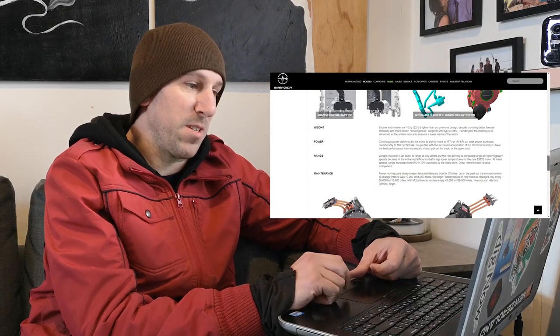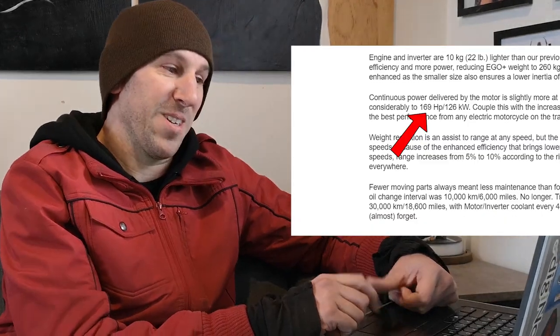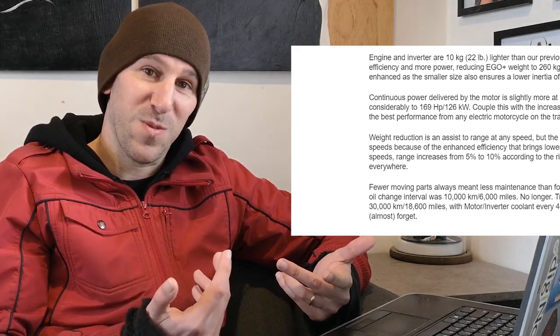Higher peak performance — that's what people want to know about. So 169 horsepower compared to my bike which had 143 horsepower. So that's freaking huge. The gap has been widened.